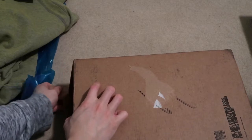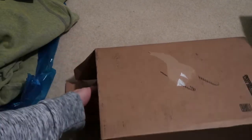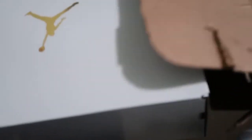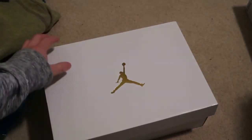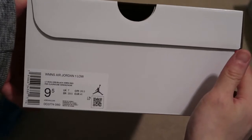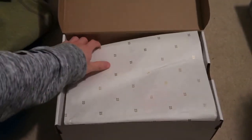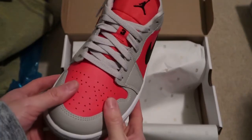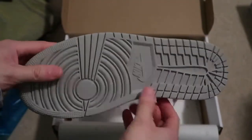I got this from Nike — the Jordan One Low women's. Light iron ore, black, siren red. Pretty nice colorway — this is sort of an infrared women's colorway. Let me know what you guys think about these.